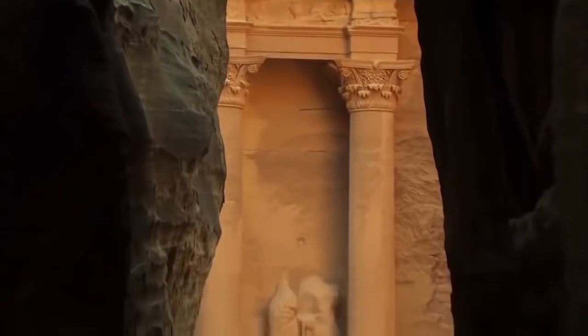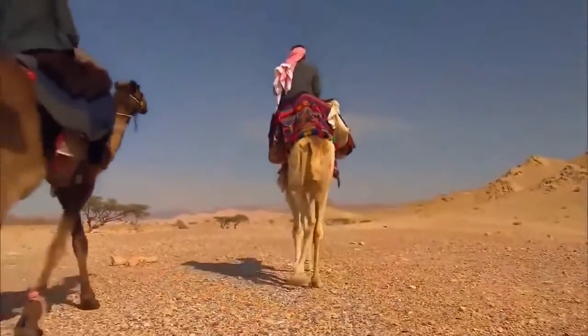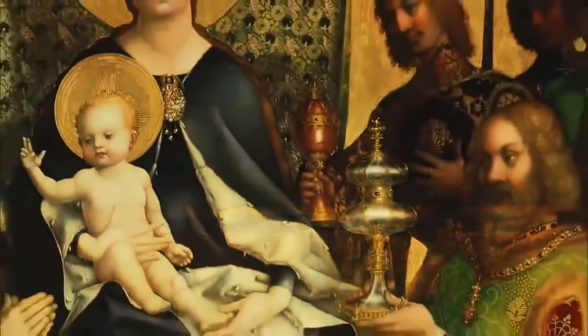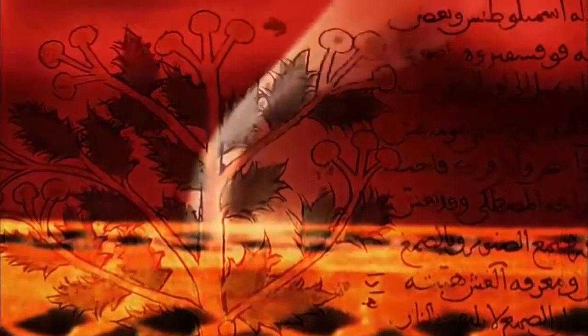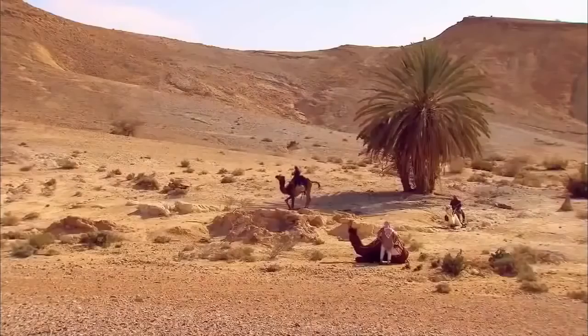But how did these people in the middle of the desert come into contact with such far-away places? What makes a Nabataean? Two words: frankincense and myrrh. Frankincense and myrrh were must-have luxury items in antiquity — in the New Testament, they are among the gifts the three kings bring to the baby Jesus. Made from dried sap from trees in the southern Arabian Peninsula, they were burned obsessively in religious ceremonies in Egypt, Greece, and Rome. But to get that incense to consumers throughout the Mediterranean, it first had to be transported through the desert.